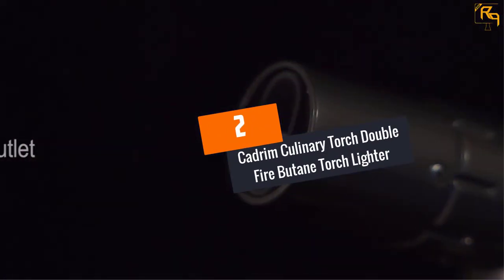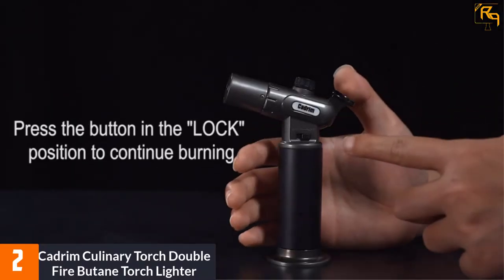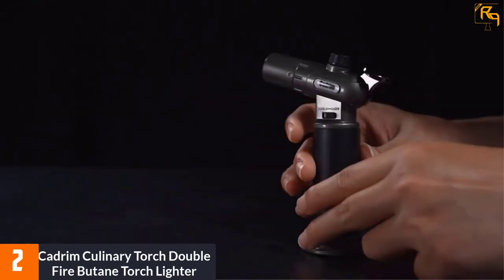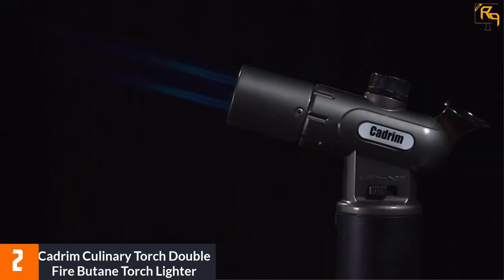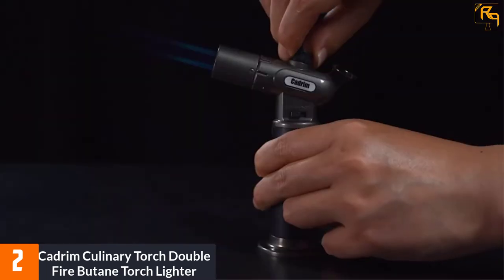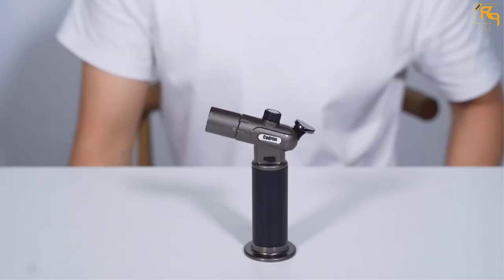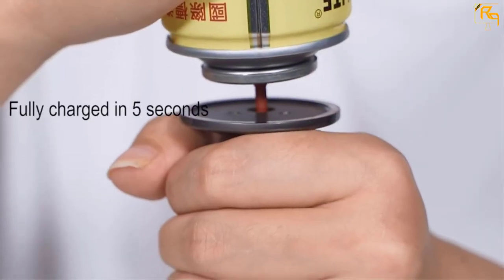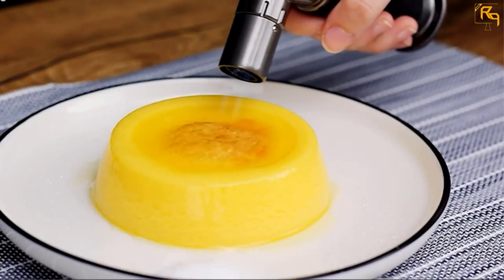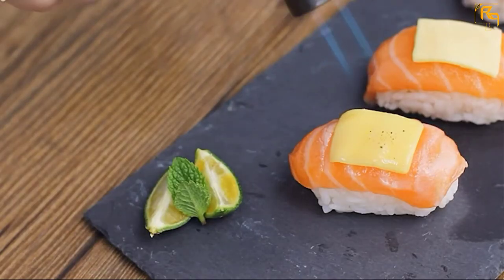At Number 2: Cadrum Culinary Torch Double Fire Butane Torch Lighter. Here is a refillable and portable butane torch lighter that you will find great for your needs. The product has a large gas tank to guarantee repeated uses, and a wider base for better stability. The torch lighter is made of aluminum material, making it excellent for years of use. With variable color options, you get to choose what suits your taste. It is very safe and efficient, and features a long nozzle for easy use and safety.